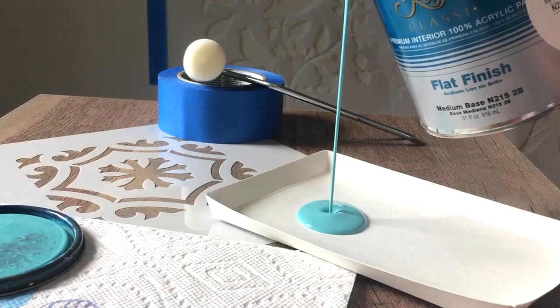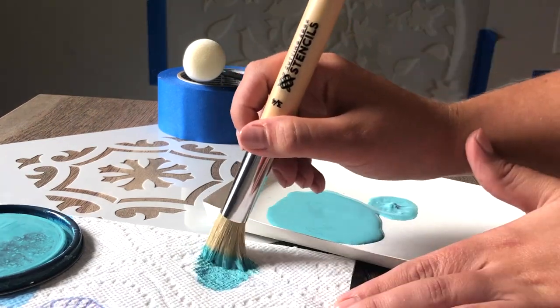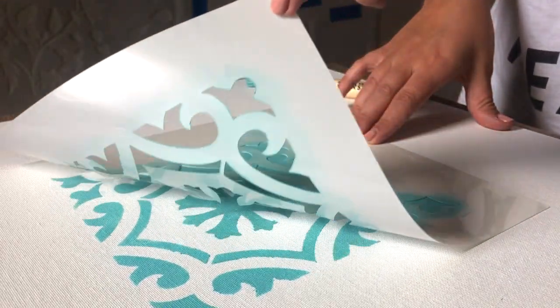It was a perfect time to start Cutting Edge Stencils. The inspiration was to share the knowledge that we acquired as decorative painters, to empower the DIYer, to give them the best tools, the best materials, and the best techniques.